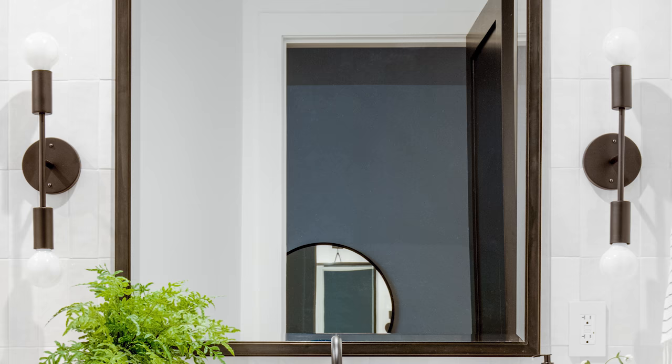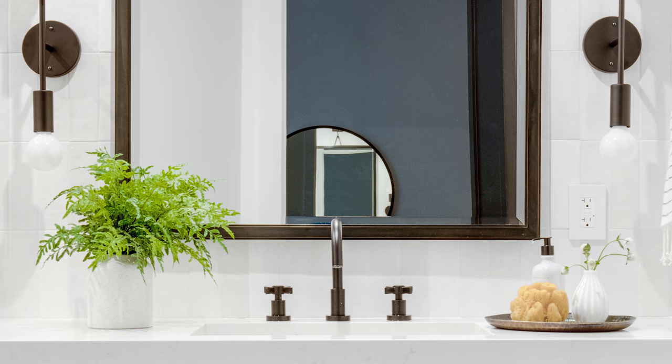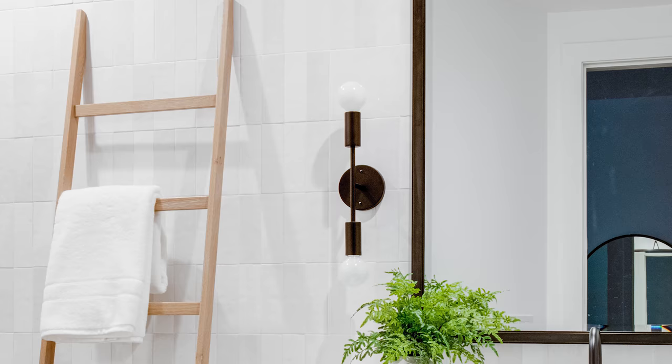One of the bigger cosmetic changes we made was this downstairs bathroom just around the corner when you come down the stairs. It had been imagined as a sort of glam bistro-style bathroom, which was cool, but it just didn't flow with the rest of what we were doing in the home. So we paired everything back, did a really beautiful textured subway tile, changed out the stone for something lighter and brighter, and now it's a simple beautiful bathroom that flows with the rest of the house.